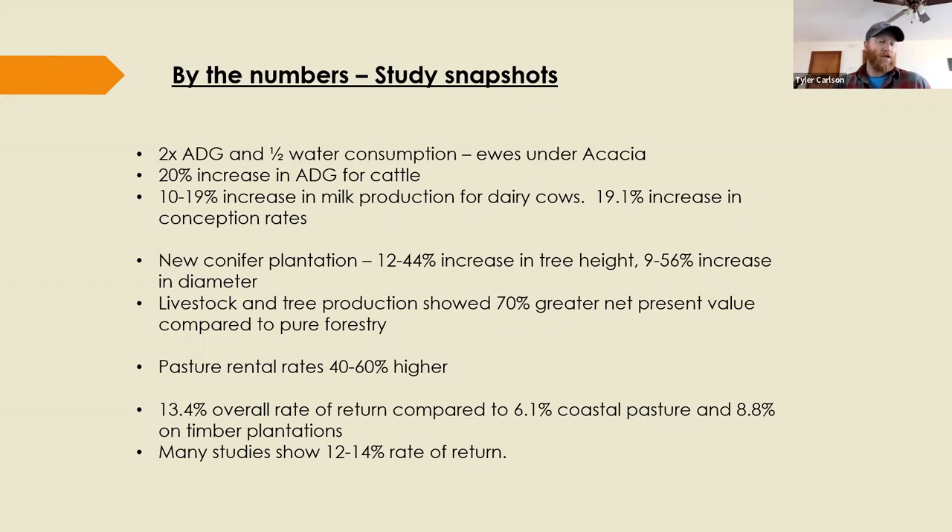One study found a 70% greater net present value for a silvopasture system over a timber plantation alone. Another found silvopasture realized a 40–60% higher pasture rental rate for the landowner. A third showed a 13.4% overall rate of return for silvopasture versus 6.1% for coastal pasture alone and 8.8% for a timber plantation alone — from Georgia. Generally a consistent range of 12–14% rate of return for silvopasture has been found across multiple studies.